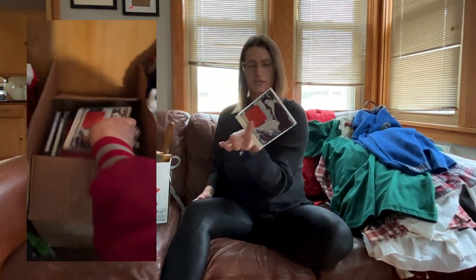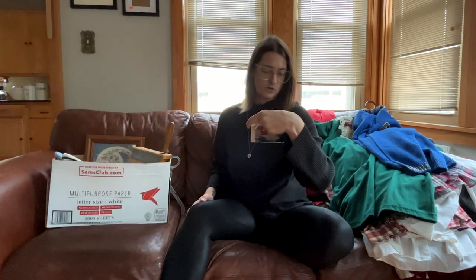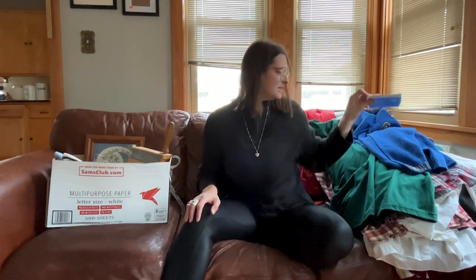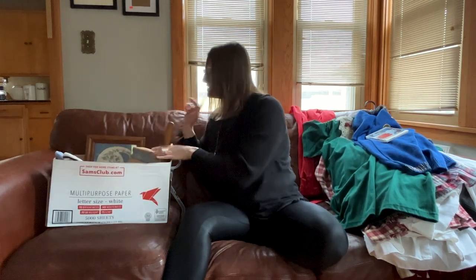I also picked up this cool Elvis CD because I like Elvis and it's all the Christmas songs — literally all of them. There are 24 songs on here, so this is pretty much all the Elvis you'll ever need for Christmas music. We still have a CD player because we're millennials.